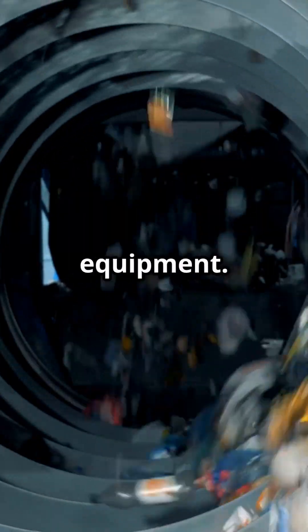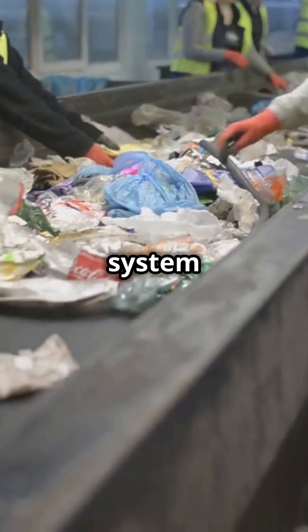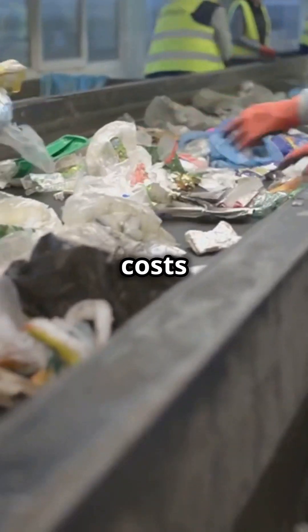Here's the problem. Plastic film is lightweight and flexible, which means it tangles up in recycling equipment. When this happens, the entire system can grind to a halt, increasing costs and wasting time.